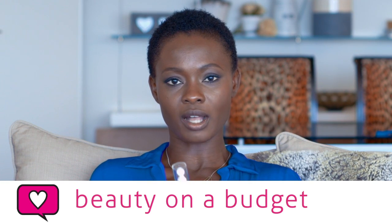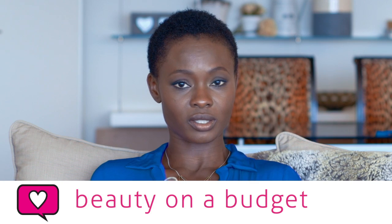Hi guys, my name is Adeola and welcome to my place. In this series I will be showing you my insider tips on how to be the best you. So today I'm going to give you guys tips on how to make the most of your products.